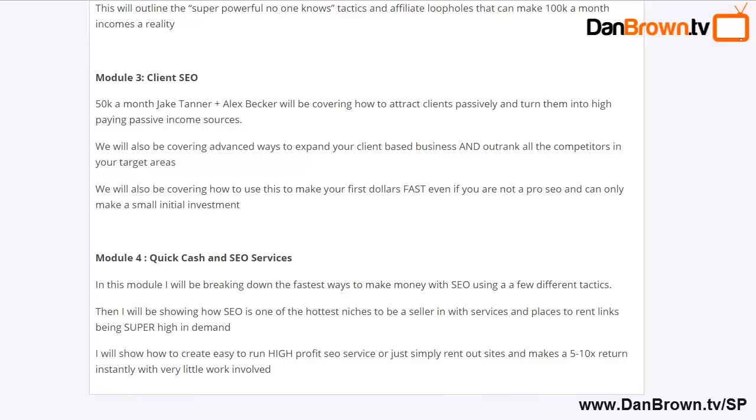Module four is Quick Cash and SEO Services. This module covers the fastest ways to make money with SEO, using different approaches, and also reveals the hottest niches that are wide open — whether you want to be an affiliate, seller, vendor, or service provider in those niches. It's going to show you the wide-open opportunities you can take advantage of right now.